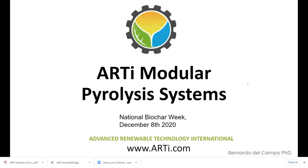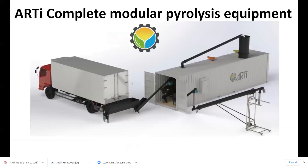Thank you very much for the invitation. What I'm going to be showing today is a pyrolysis unit that we have been developing all this year. I want to show you why we think these modular systems are the system to implement in the future, here in the U.S. or around the world.